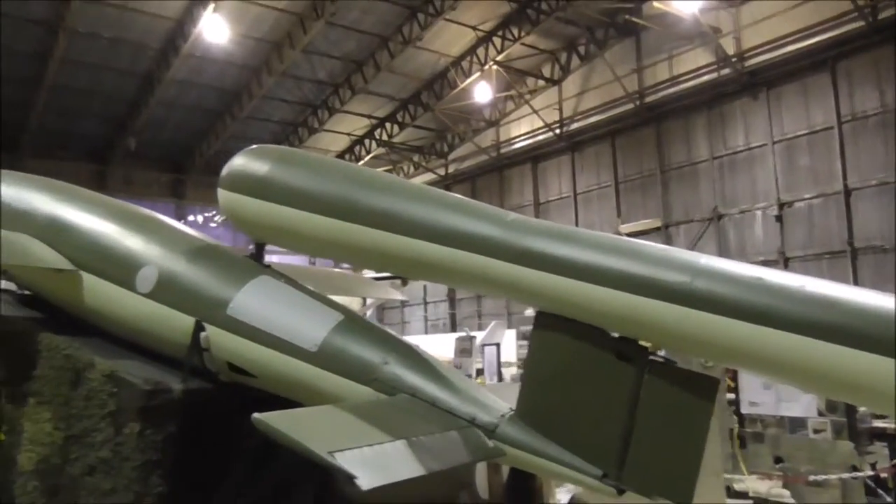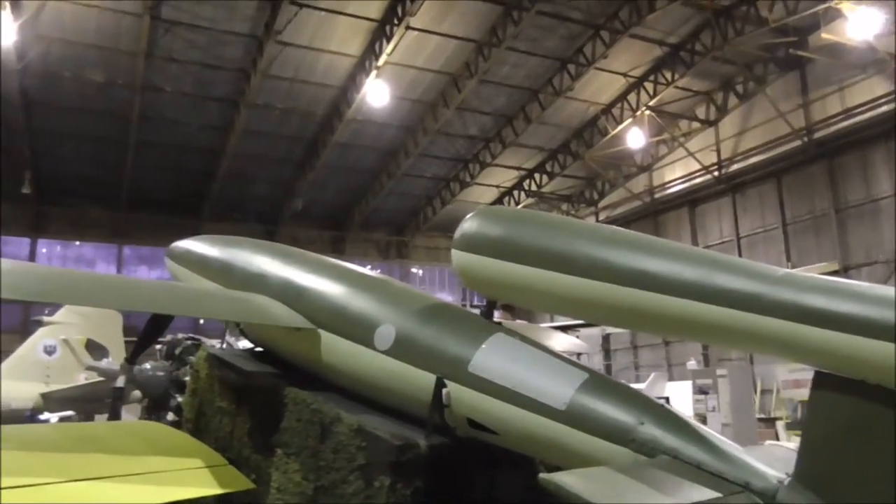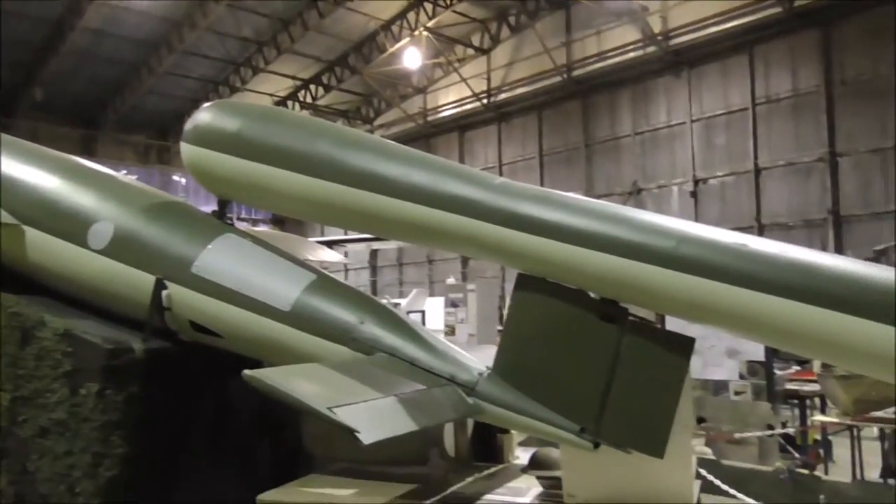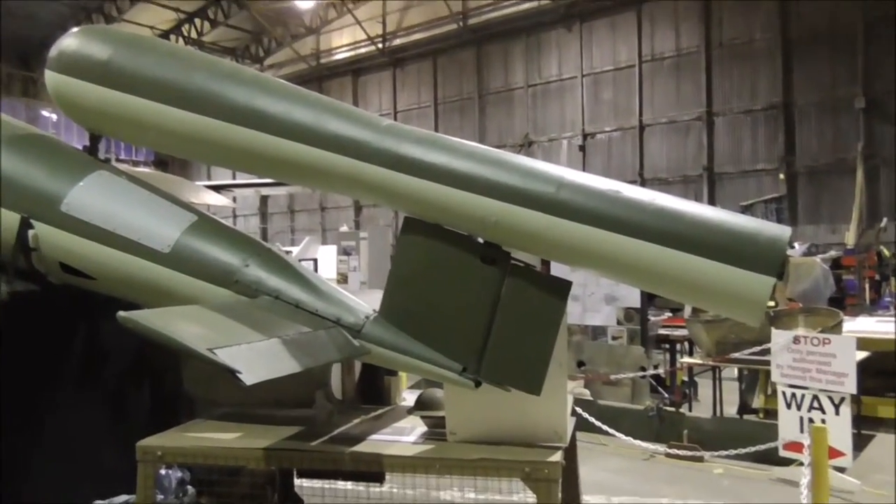This is actually a replica of a doodlebug, and it would have carried 1,800 pounds of explosives, and that would create some amount of damage.